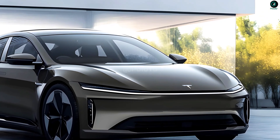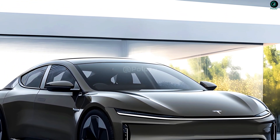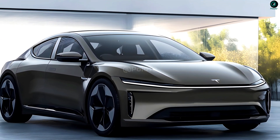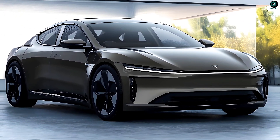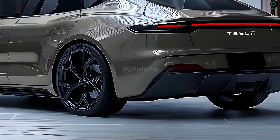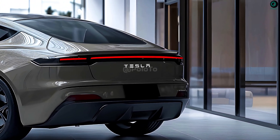Taking cues from the Cybertruck and the Model Y, the 2026 Model S is expected to feature more aerodynamic and sharper body lines, enhancing both its economy and its appeal. A sleek and modern look might be achieved by installing a narrow LED light strip across the rear of the vehicle, similar to the style of the latest Model Y performance.